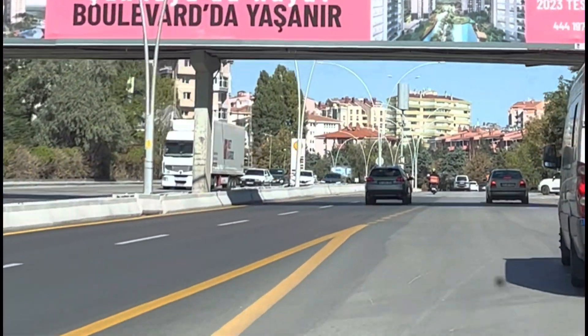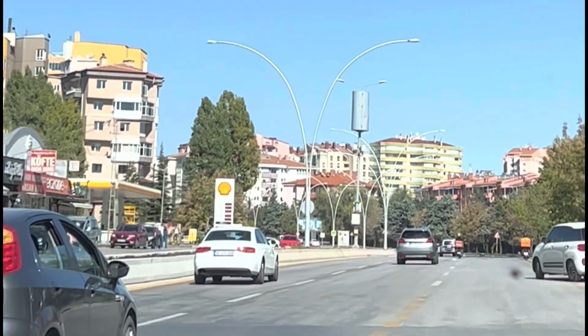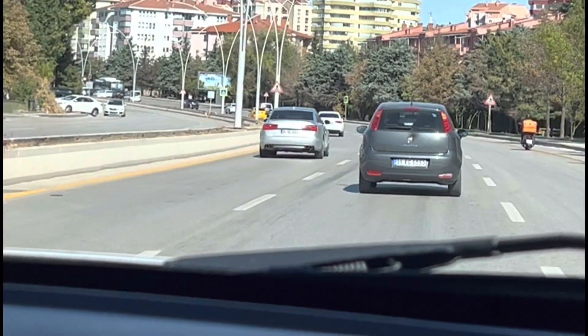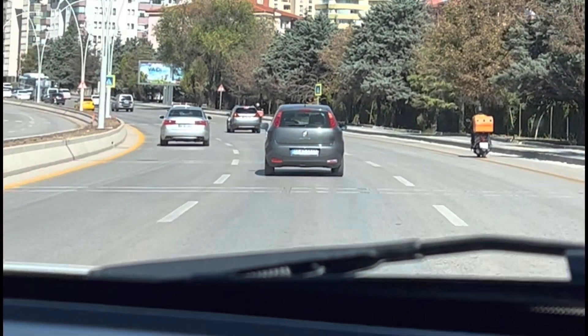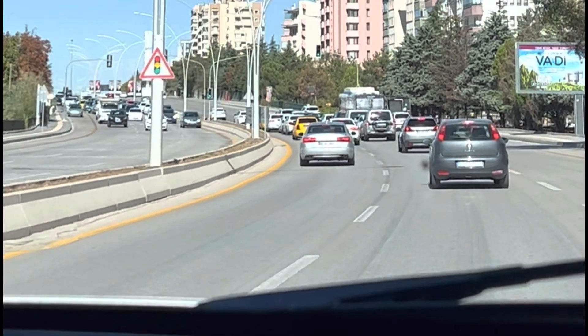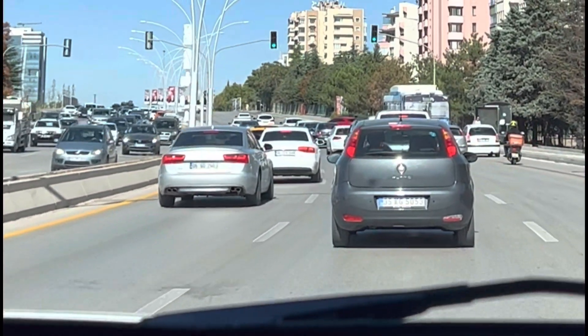Hi guys! Today we are off to the historic Ankara neighborhood of Hamam Uno, which is located in the heart of the old city. I heard a lot of good things about this place — the abundance of little shops, restaurants, and most importantly, great photo opportunities. Let's go take a look, shall we?